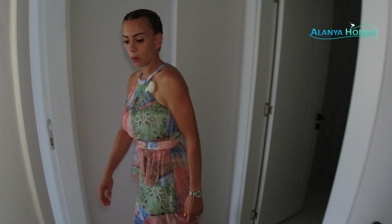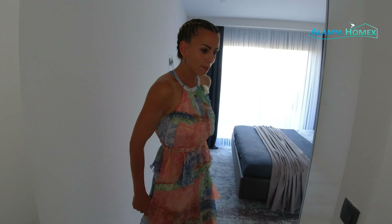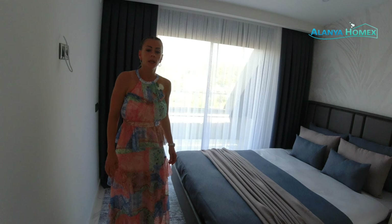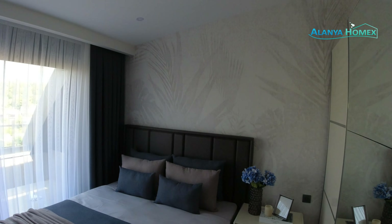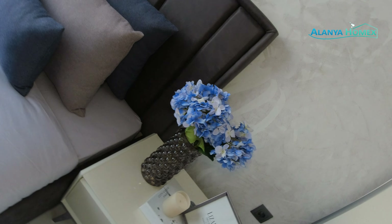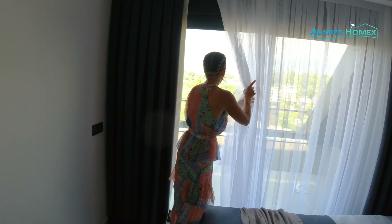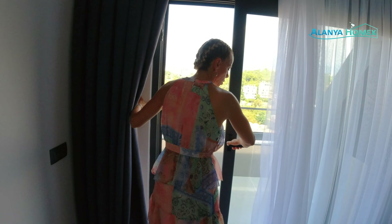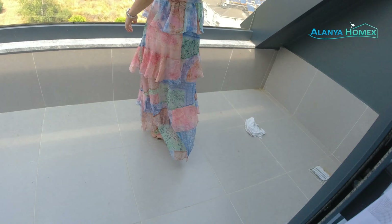Dann geht es hier praktisch noch einmal ums Eck. Und zwar haben wir dann hier unser Master Bedroom mit eigenem Badezimmer. Auch hier hat man ein bisschen was Hübsches draus gemacht. Sieht sehr schön aus. Anständige Möbel, Kleiderschrank ist auch vorhanden. Ein paar Blümchen sind auch da. Und sehr schön sind hier die Gleitschiebetüren.